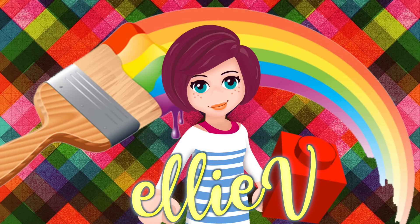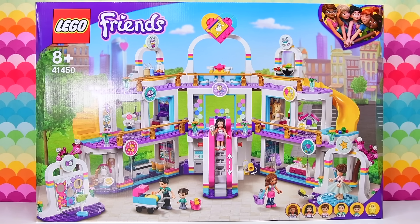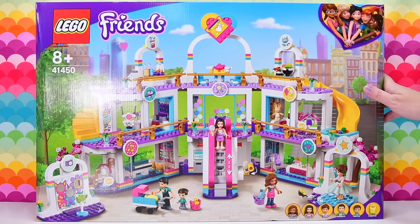Hello! Welcome to LEV Toys! Today we are building the LEGO Friends Hot Lake City Shopping Mall!